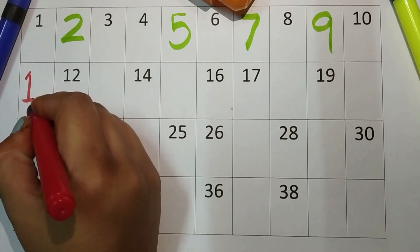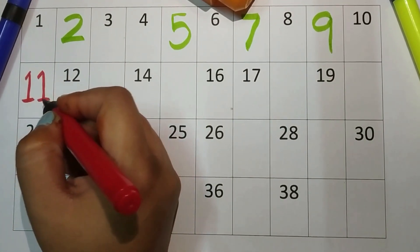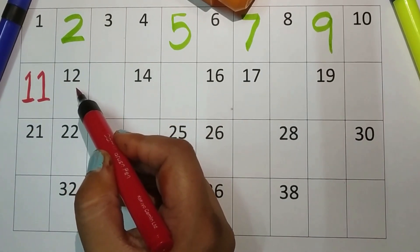One-one, and one — eleven. One-two — twelve.